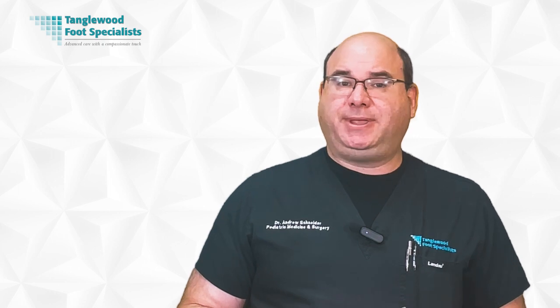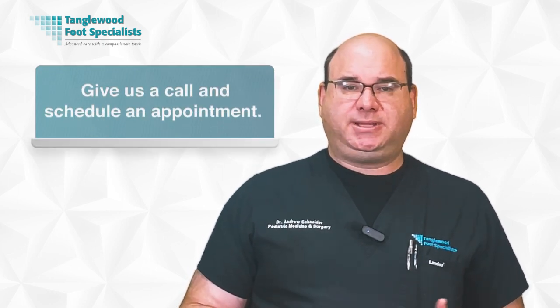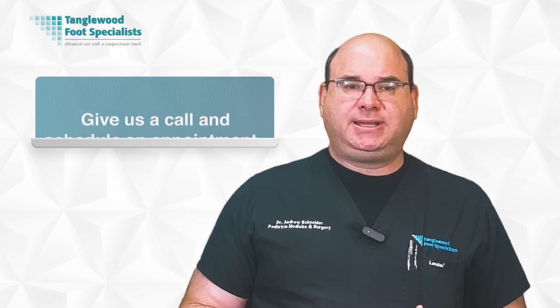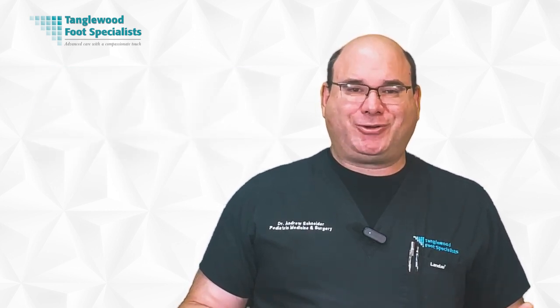If you're already dealing with this infection, it might be time to get checked by a podiatrist. Give us a call to schedule an appointment — the link to request an appointment is also in the description. Please like, comment, share on social media, and hit subscribe so you won't miss another video. Thanks so much for watching and have a great day.